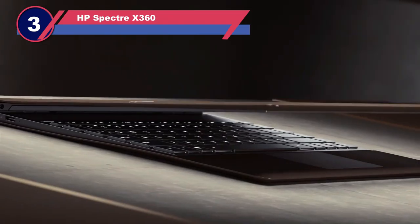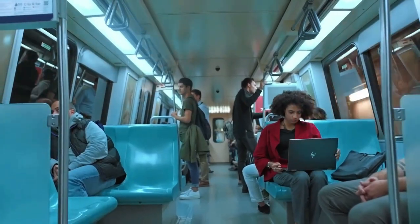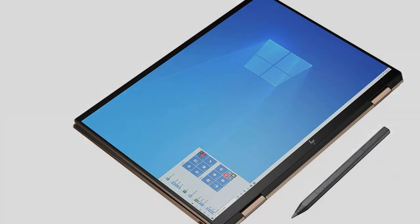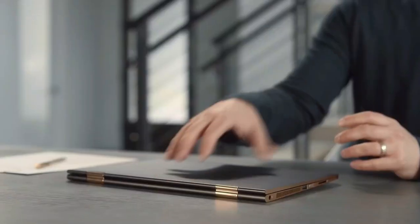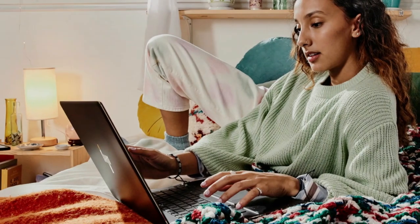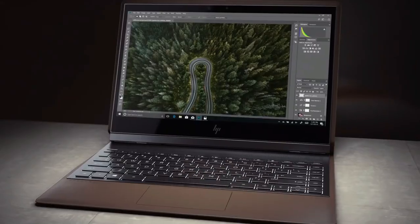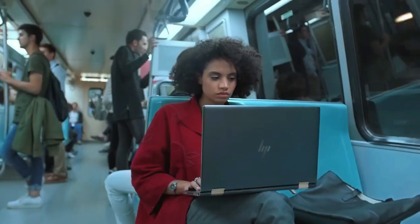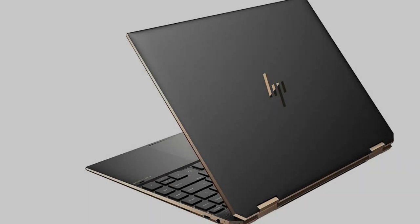Number 3: HP Spectre X360. The HP Spectre X360 2-in-1 laptop had a big refresh for 2020, with 10th generation Intel Core processors and Intel Iris Plus graphics, along with its impeccable two-in-one design. The new version has a well-deserved place at the top of our list of best laptops. When it comes to quality, design, and pure performance, the HP Spectre X360 2020 is easily one of the best 13-inch laptops you can buy, rivaled only by the excellent MacBook Air M1 2020. Although it is definitely expensive, you get some great features such as great security features and Bang & Olufsen speakers.